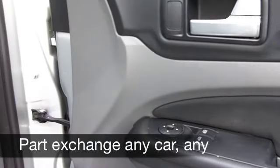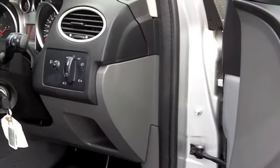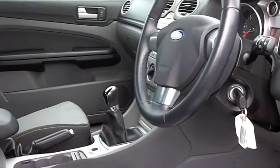Inside it's that lovely two-tone grey cloth interior. Looks sporty and it's comfortable. You've got all-around airbags, aircon, power-assisted steering, even a CD and radio so you'll be entertained on the move.